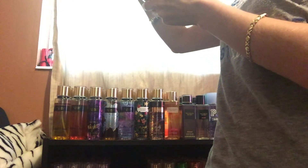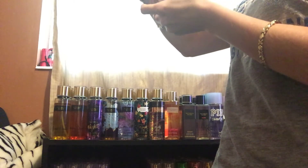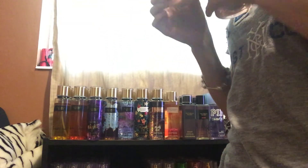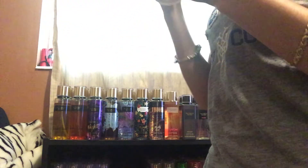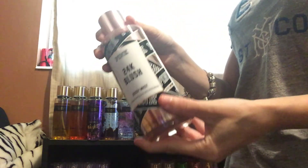Next, I have 24K Blush, Gold Rush Apple, and Gilded Rosewood. Wow — this one smells really good. So I'm going to keep that.